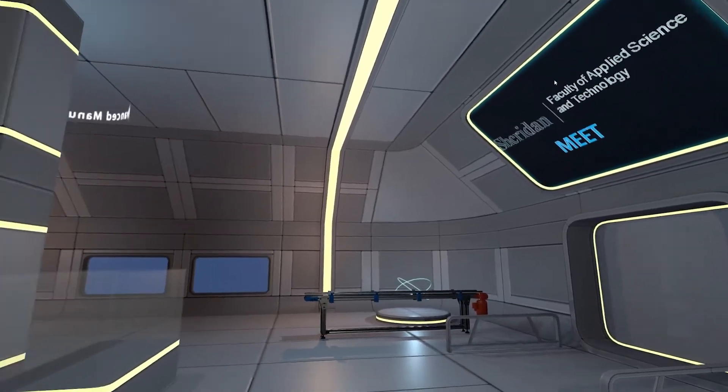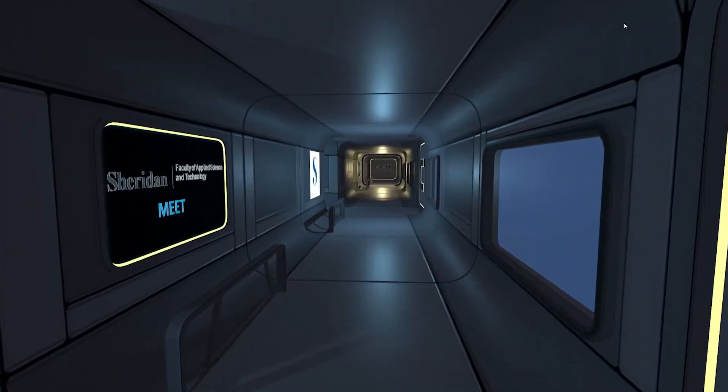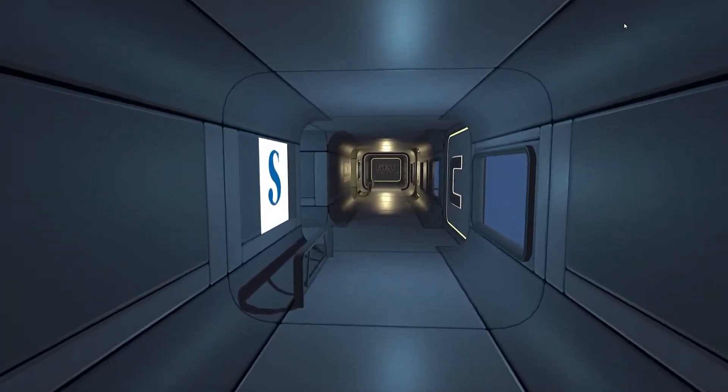Tools like our virtual lab allow students to learn in a simulated environment on real-world lab equipment. With tools like this, we have been able to navigate remote learning without compromising educational relevance.